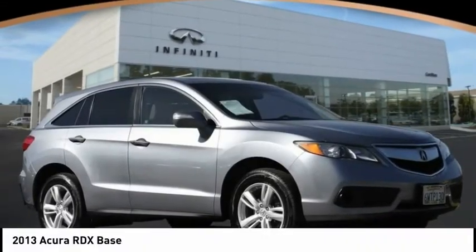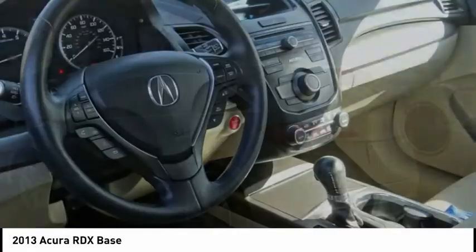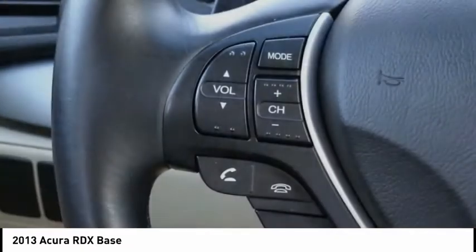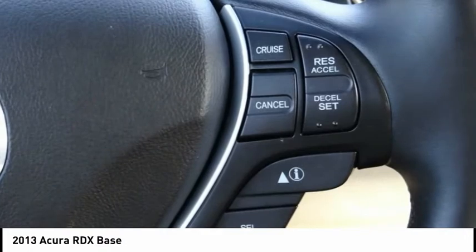You are going to love the 2013 RDX. Viewed as Acura's answer to BMW's sporty X3, the RDX offers a stylish interior, plenty of sport, and a nice amount of utility, and is priced below $15,000.